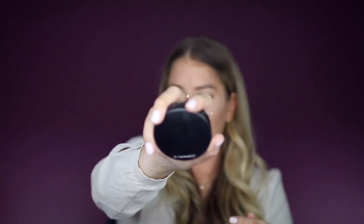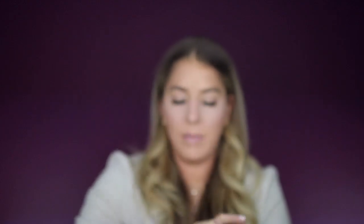Let's do some bronzer. This is MAC Give Me Sun — the one I've been using all the time recently. I love the Smashbox slanted brush for both blush and bronzer.